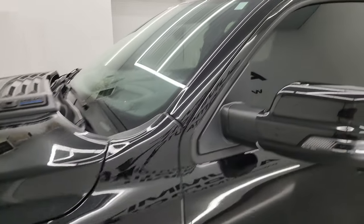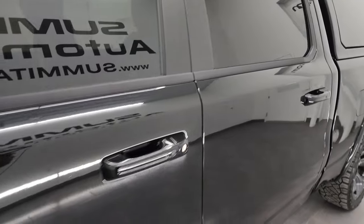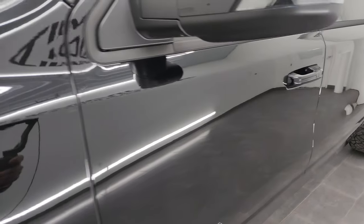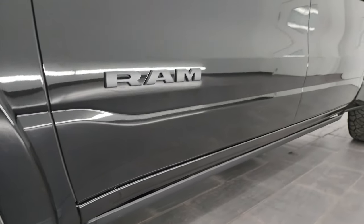Diamond Black Crystal Pearl is the color. I shoot all my videos in 4K. If you like the video, subscribe to the YouTube channel and click the bell notifications to get updates on the videos I do each and every day, as well as having access to one of the largest catalogs of vehicle and light duty truck walk-arounds on YouTube.